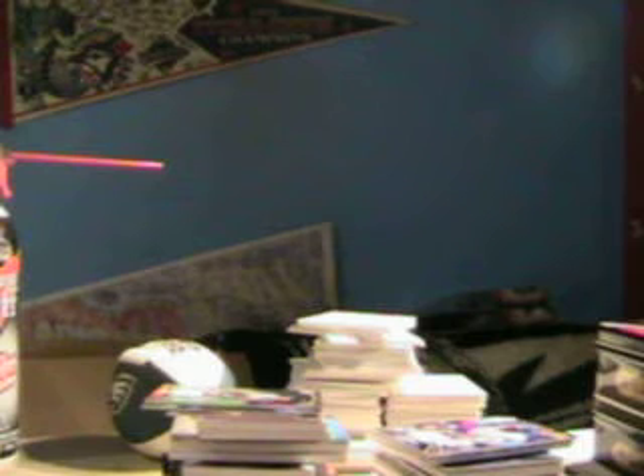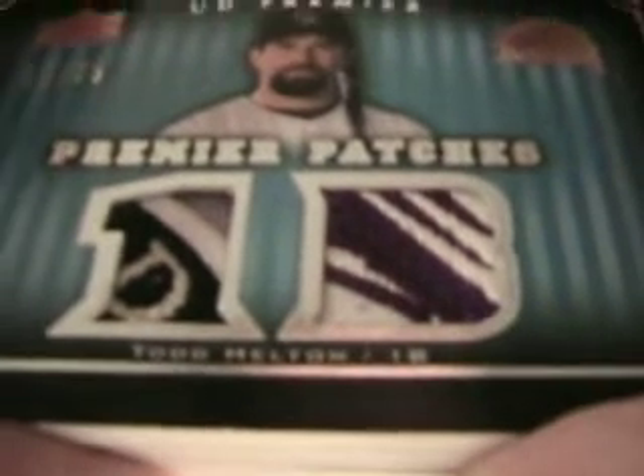We're going to have to figure out what we're going to do with that quad card — see who has what teams and go from there. And then for the Rockies, we're going to have a sick Todd Helton patch, number twelve of seventy-five — that is absolutely nasty. And then for the Dodgers, we're going to have a Brooklyn Dodgers patch, Jackie Robinson, Roy Campanella, number thirteen of twenty-five.